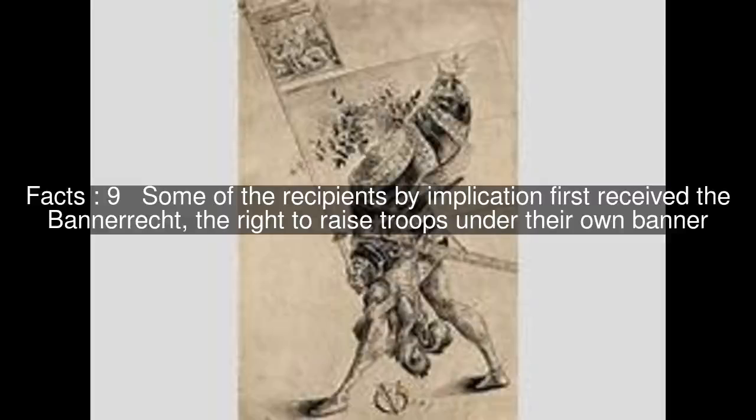Some of the recipients by implication first received the banner right — the right to raise troops under their own banner.